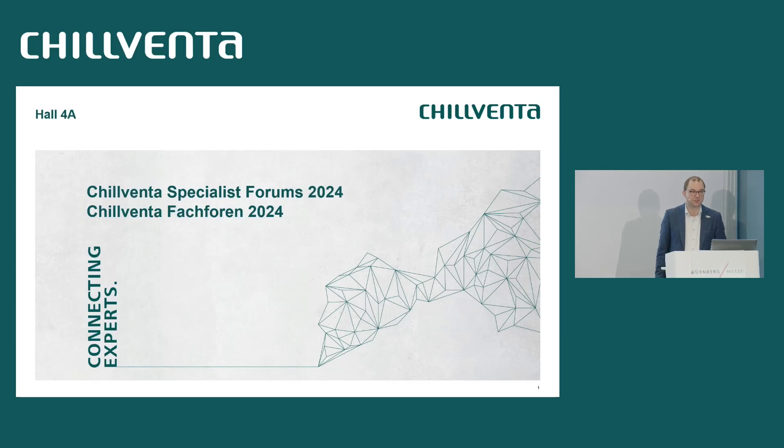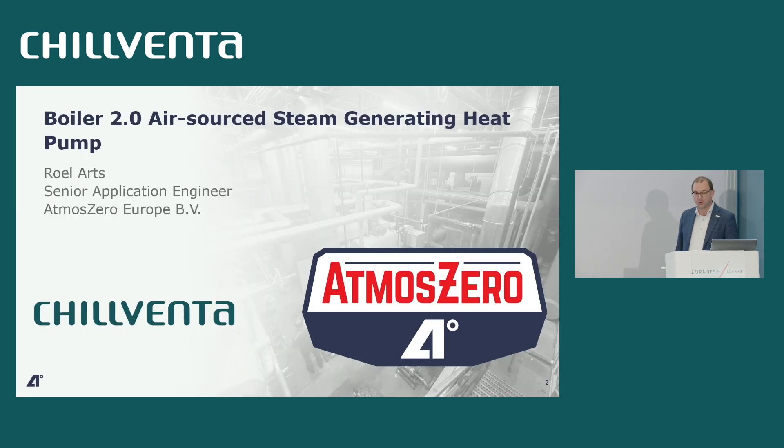Good afternoon everybody, thank you for coming to my presentation just after lunch. I'll try to wake everybody up with a nice tale about our Boiler 2.0 air-sourced steam-generating heat pump. My name is Rool Arts, I am the senior application engineer for AtmosZero Europe, which is the wholly owned subsidiary of AtmosZero Inc., a US-based company. We've existed for a little over three years.